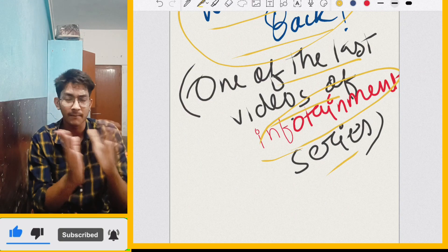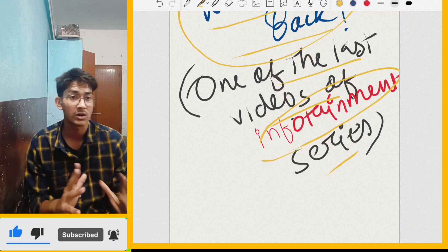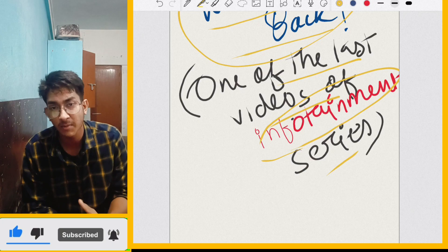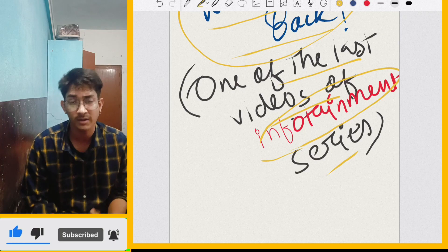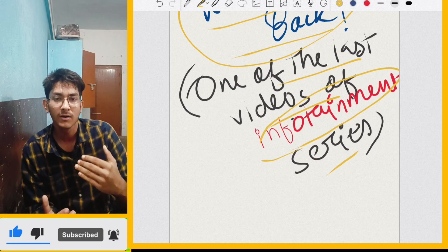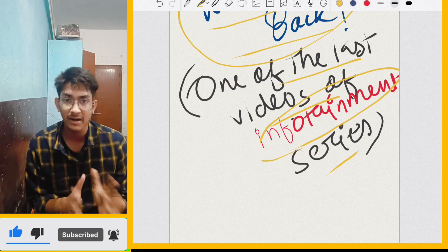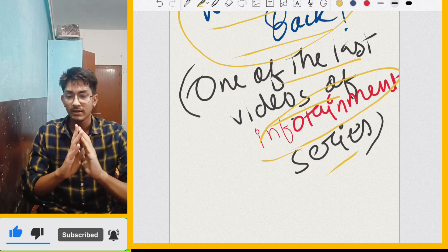I launched the infotainment series before 2-3 months. It was like an introduction video in which I told you that I will launch a series in which most of the information will be covered regarding NEET. Not only NEET, but the infotainment series will cover up a lot of other things. But the first infotainment series was NEET. So this is going to be one of the last videos on NEET, so please watch it till the end and we are going to start this video right now. Let's begin.